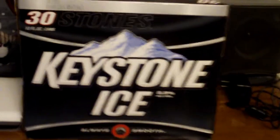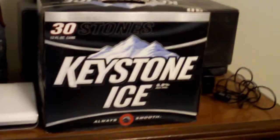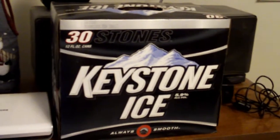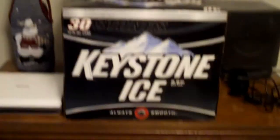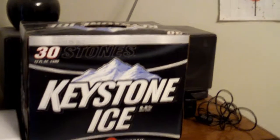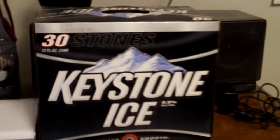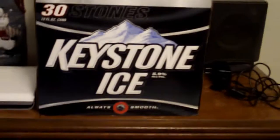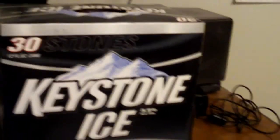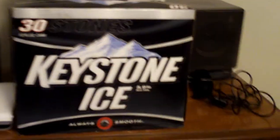Here is a case of Keystone Ice. This stuff is very cheap — it cost me less than 16 dollars total at the beer store. The alcohol by volume is good quality. If I went to buy beer I'd be picky on what type I buy. I'll drink fancier beers, like Budweiser or Miller High Life — I've tried both of them.